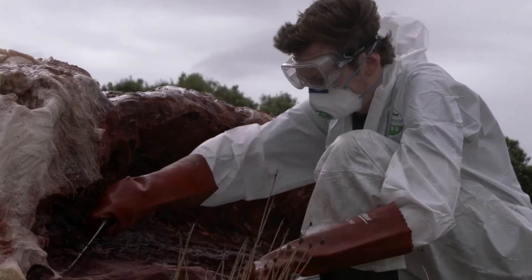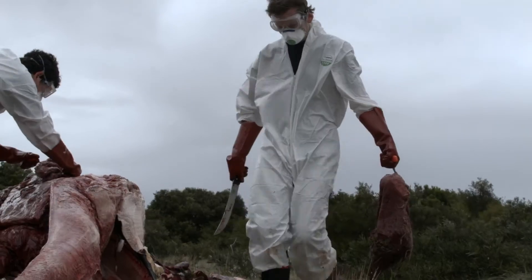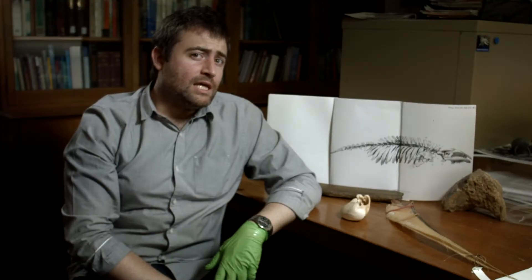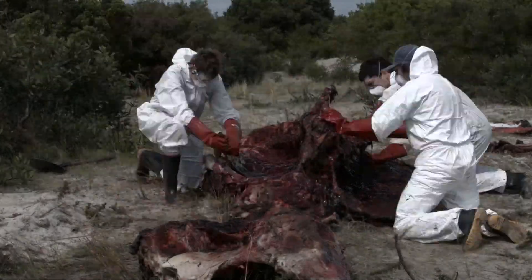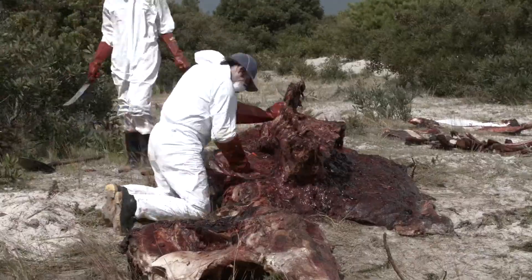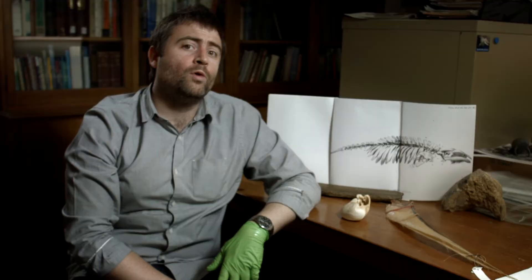The collection of the pygmy right whale skeleton is a demanding, dirty, smelly job, but an important one. The aim of the operation in the field near Port Welsh Bull was to flense — that is, strip away the soft tissue, the blubber, the skin, muscle, and other organs from the skeleton.